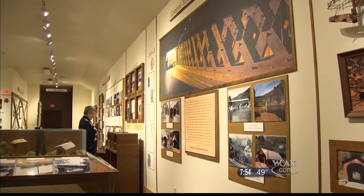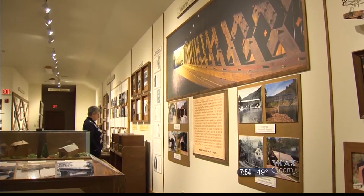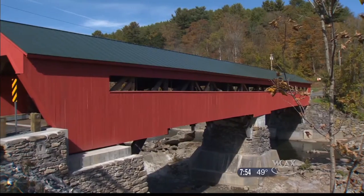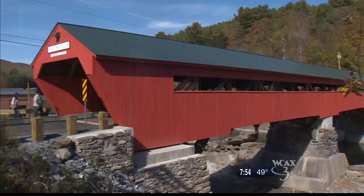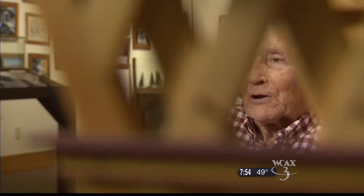Hidden inside the Bennington Center for the Arts is a museum dedicated to a quintessential piece of Vermont history: the covered bridge. It's a fascinating thing, and as you learn more about it, it gets more fascinating.